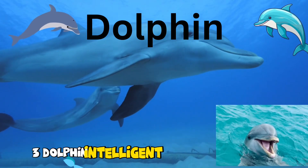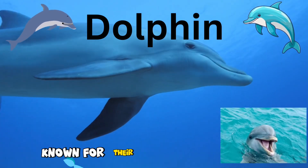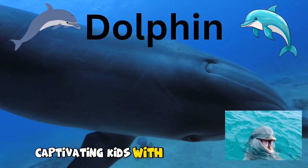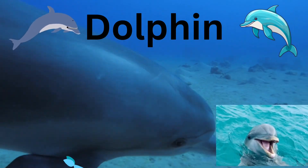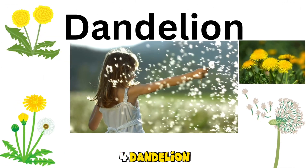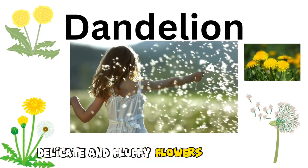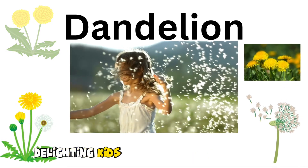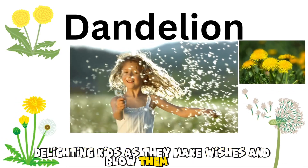3. Dolphin. Intelligent and playful marine mammals known for their acrobatic leaps and clicks, captivating kids with their underwater world. 4. Dandelion. Delicate and fluffy flowers that turn into magical seed-filled puffballs, delighting kids as they make wishes and blow them away.